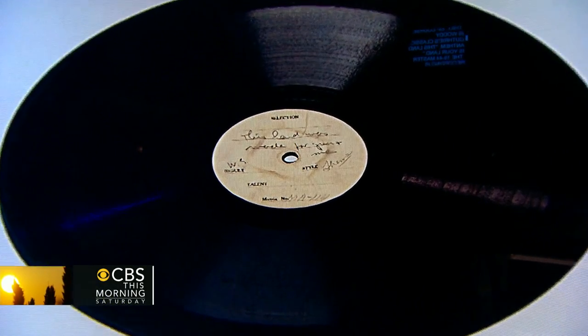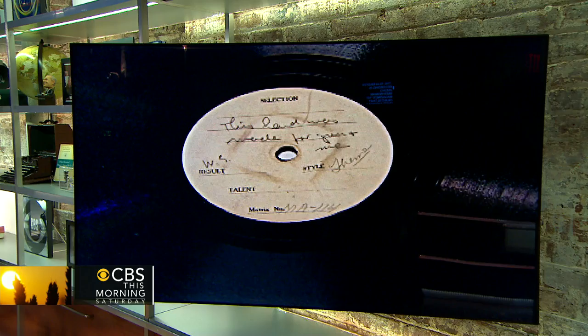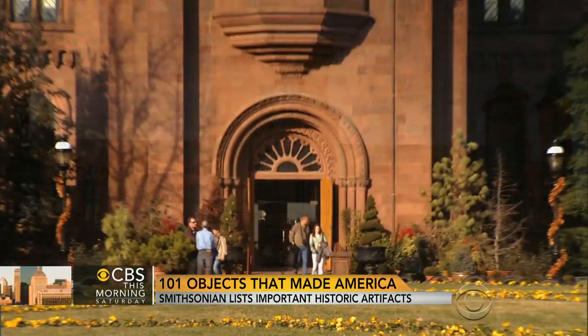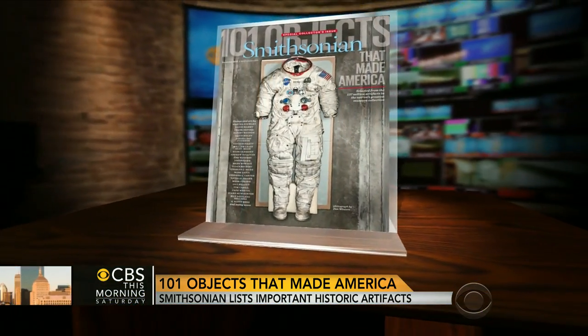That, of course, is Woody Guthrie's classic anthem, This Land is Your Land. The 1944 master recording is among Smithsonian Magazine's 101 Objects That Made America. Smithsonian curators selected them from the institution's 137 million artifacts, resulting in a special edition of the magazine on sale Tuesday.